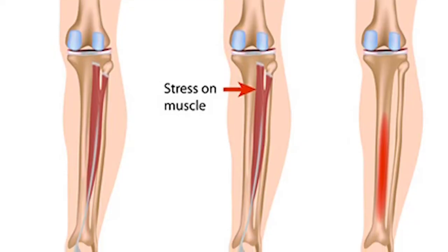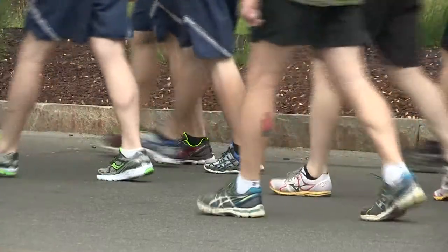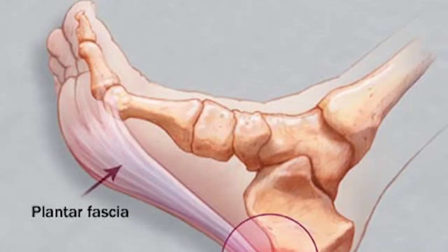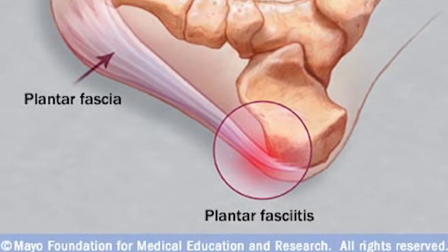Stress fractures are small fractures to a bone caused by repeated mechanical stress. That's not the only threat posed by wearing the wrong shoe. The one we see most often is plantar fasciitis, or an inflammation of the plantar fascia tissue on the bottom of the foot. Usually that's caused by the fact that they don't have a shoe that's supportive enough.